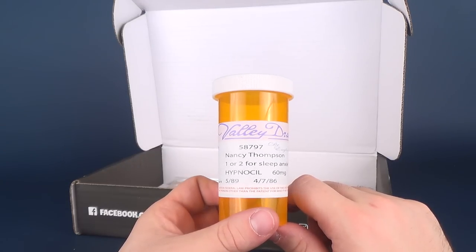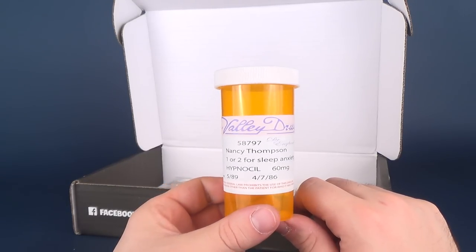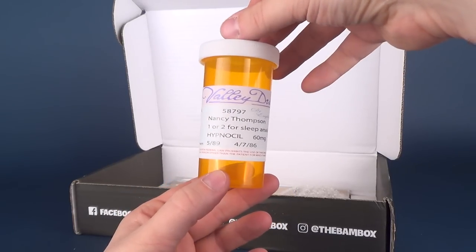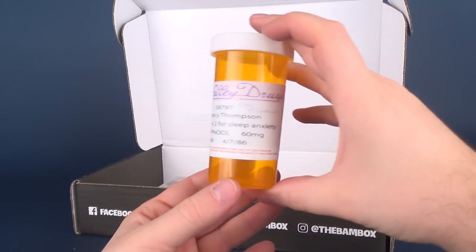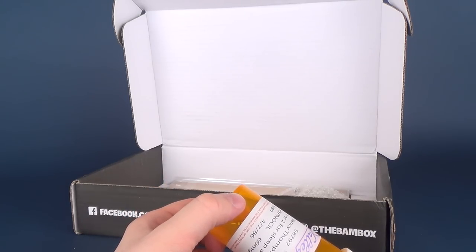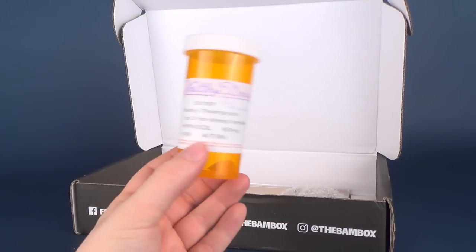One or two for sleep anxiety — hypnosil, 60 milligrams — gives you the expiry date 0589, says 4786. I guess this is a replica of the sleep pills, the hypnosil, that she takes in A Nightmare on Elm Street. That looks pretty cool. I would have to go back and watch the movie — not that I need an excuse to watch A Nightmare on Elm Street — just to see how accurate this is compared to the original in-film prop.